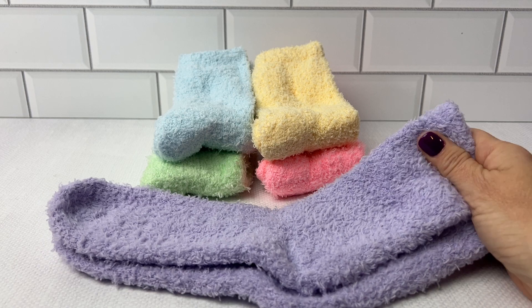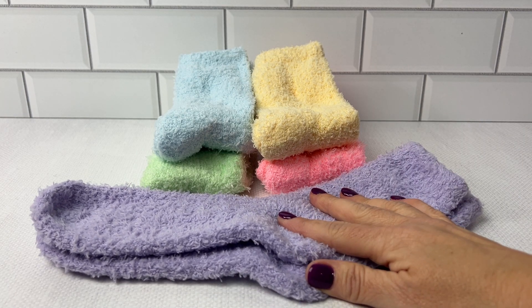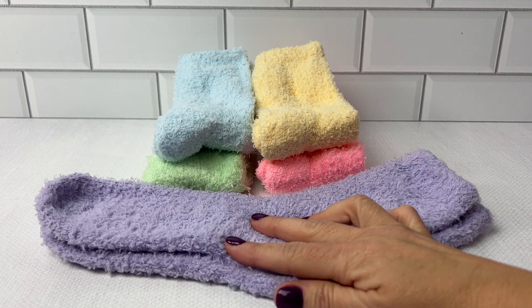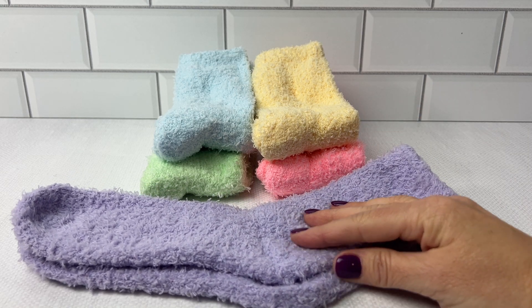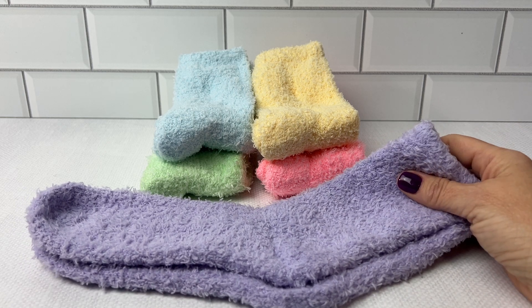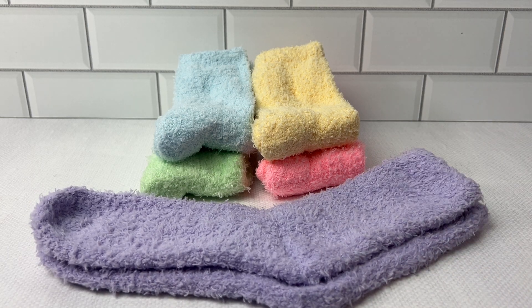These microfiber socks would definitely be something I would wear when I got home from work. Put them on with your PJs and you'll be good to go. I highly recommend this five pack of women's fuzzy socks.